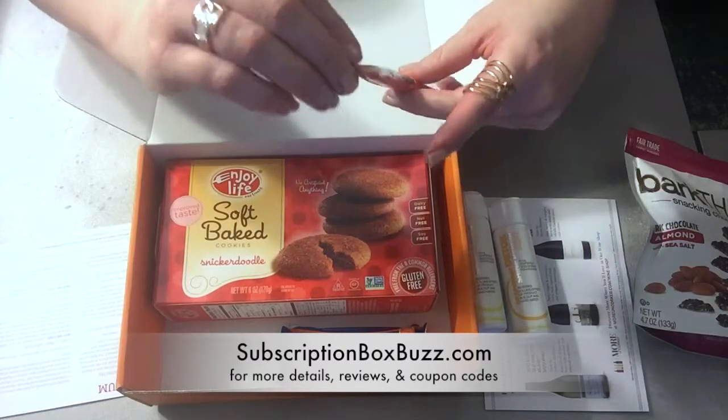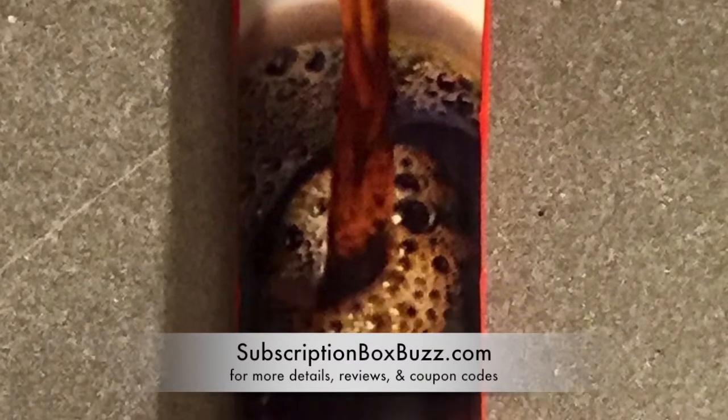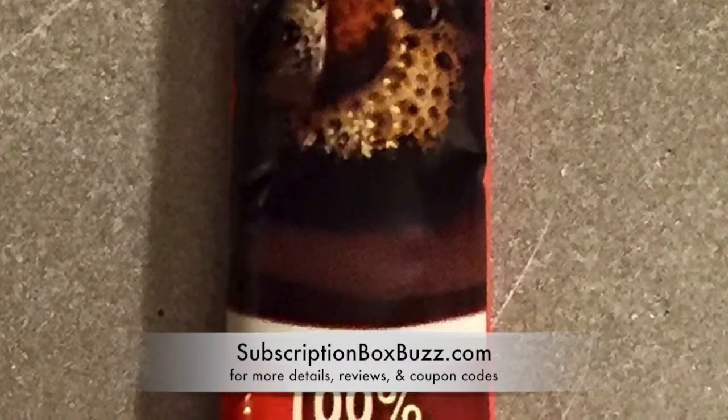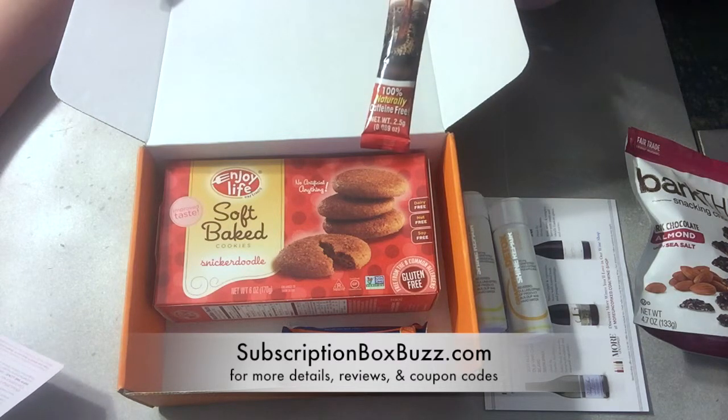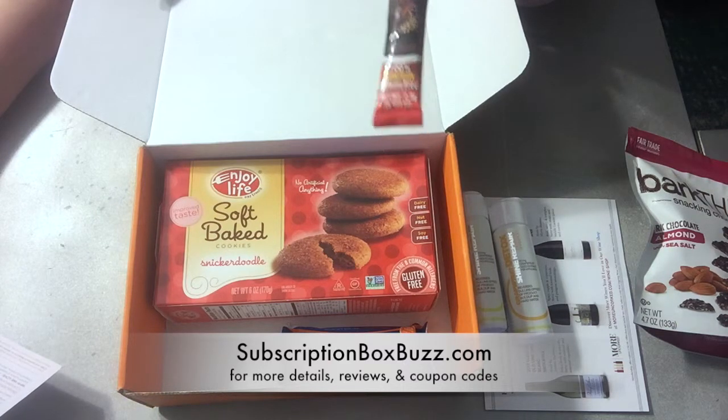This is Caffix All Natural Instant Beverage, 100% naturally caffeine-free — a coffee substitute. Caffix is a bold, rich, and 100% caffeine-free instant beverage that offers a coffee-like flavor, yet none of the caffeine or acidity found in coffee or tea. Lightly sweetened naturally with figs and beets. Oh, that's interesting.